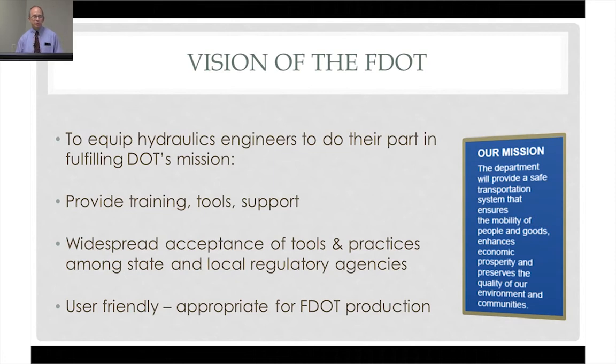DOT's vision for creating this resource was that hydraulic engineers should be able to do their part in DOT's mission. Our mission statement includes creating safe transportation systems, but also preserving the quality of our environment and communities. Things don't make it into the DOT's mission statement unless they're important, and it's important to the DOT that in the process of doing our statutory duty, we not harm the environment.